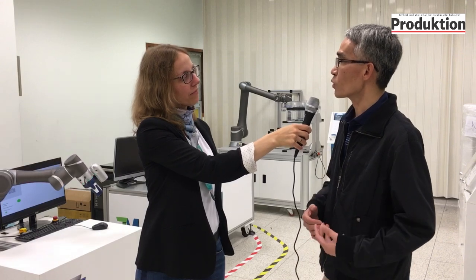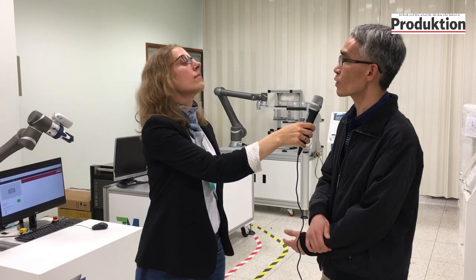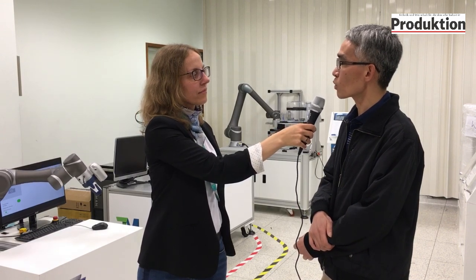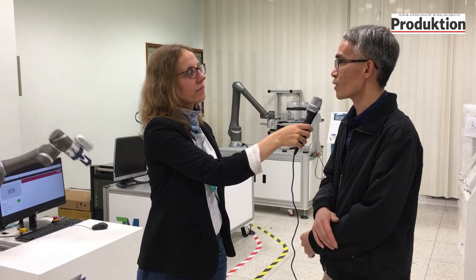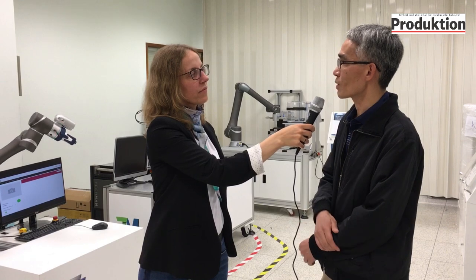There are a lot of cobots where you can add vision systems — what's the difference with your system? In the traditional way, a user has to buy third-party software for the vision system and ask a third party to do the integration with the cobot. But for us, customers don't need to understand separately what is vision and what is a robot — they just use our user interface directly.